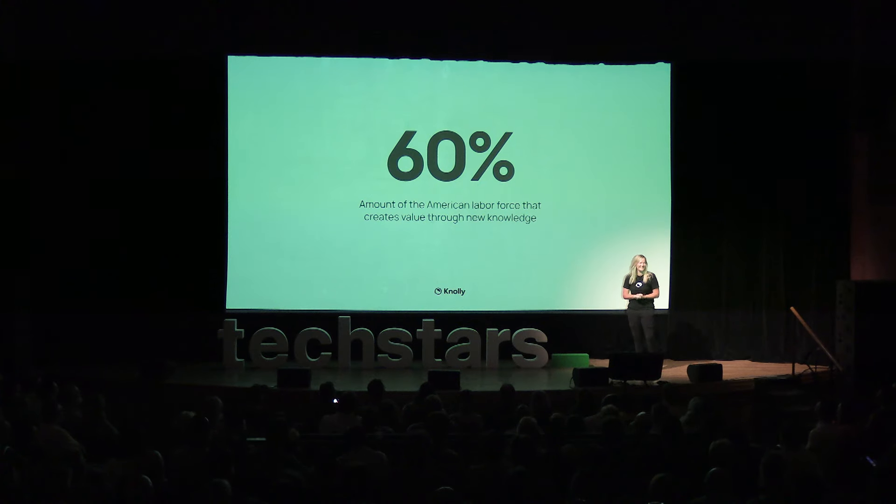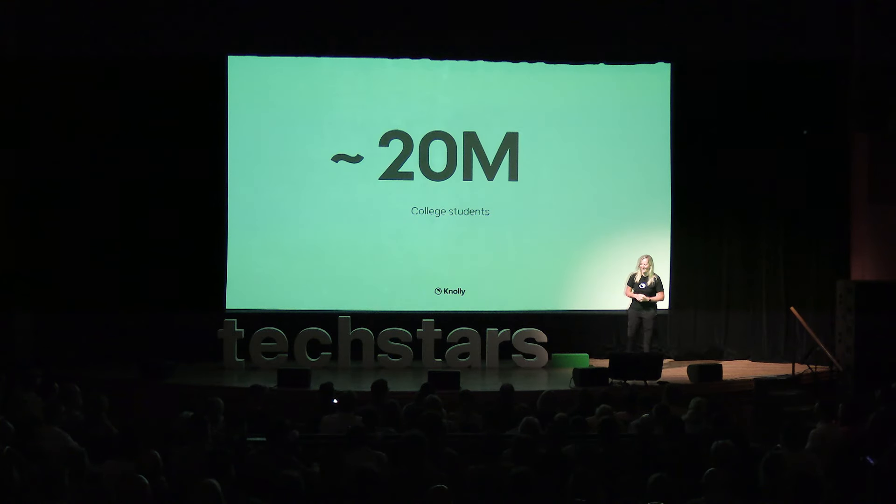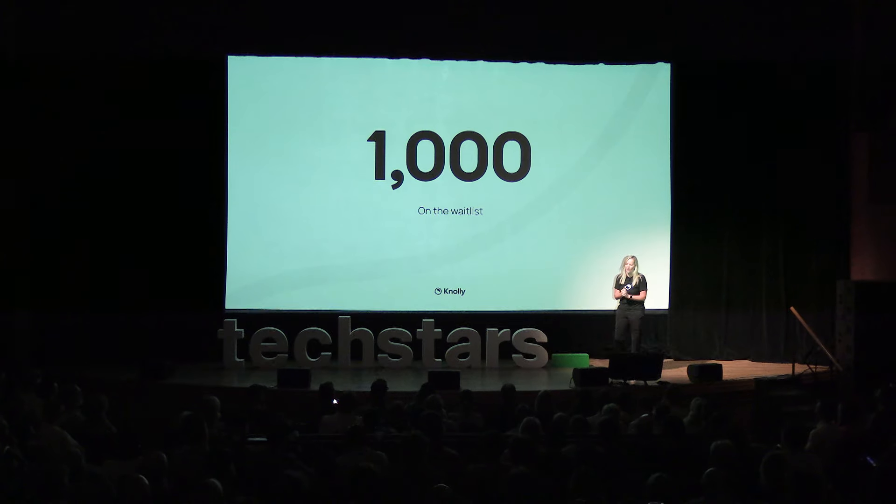The market is immense — 60% of the American labor force are knowledge workers, and we use our brains every day to create value at work. Nearly 20 million college students face enormous amounts of information any given day, and we know they're already using AI to help. We've only been writing code for less than three months during this incredible Techstars program, and we already have 1,000 customers ready to use Nolly.